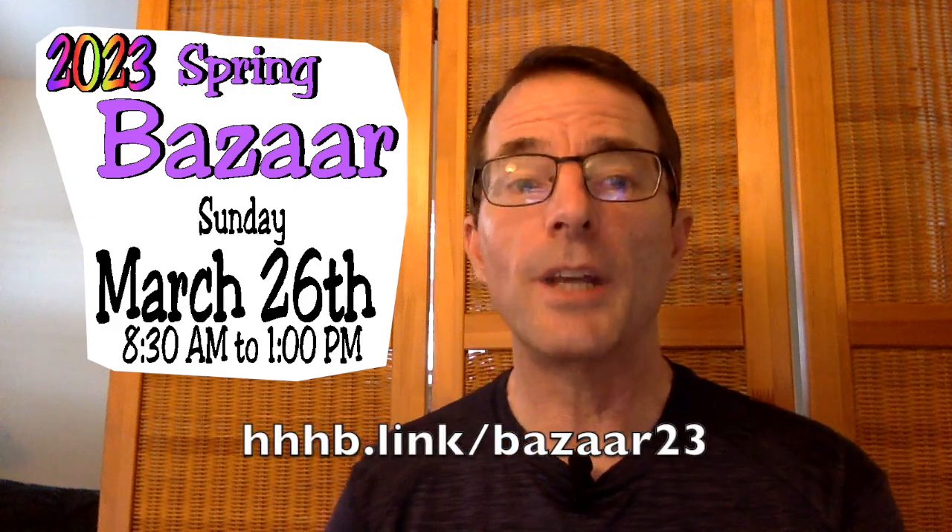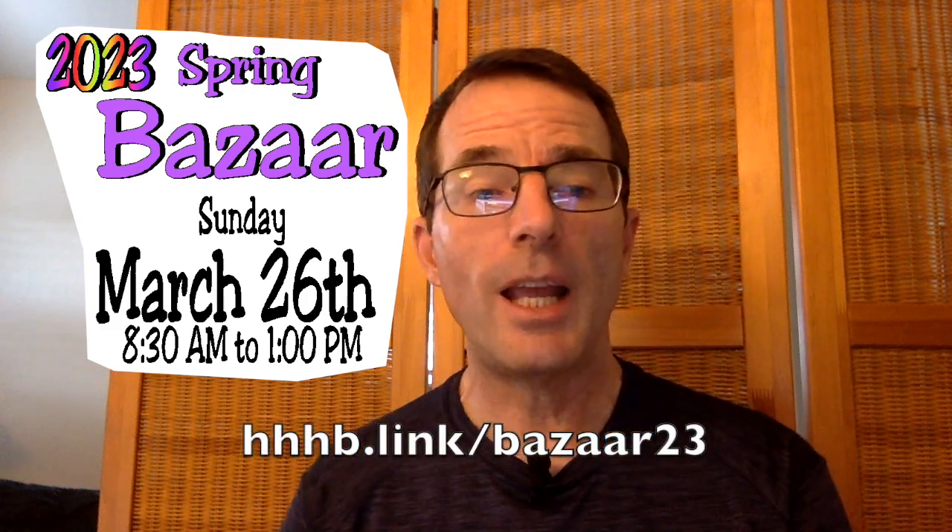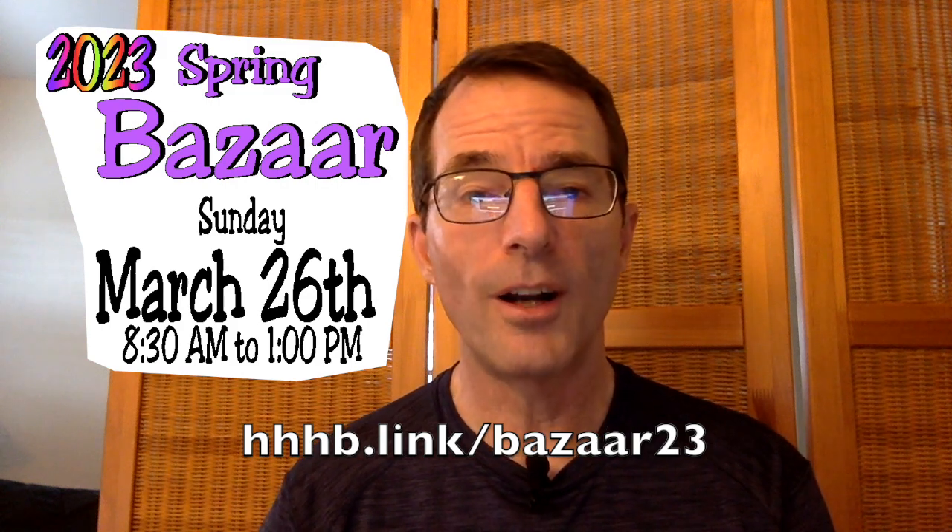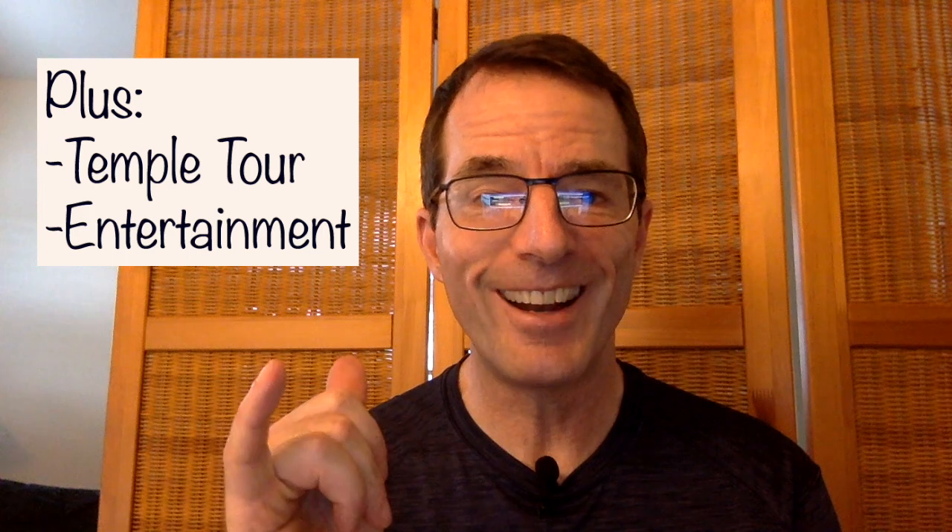We hope to see you at Honganji Spring Bazaar on Sunday, March 26th from 8:30 a.m. until 1 p.m. Here's that shortcut website link again: hhhb.link/bazaar23. Aloha — we'll see you there.